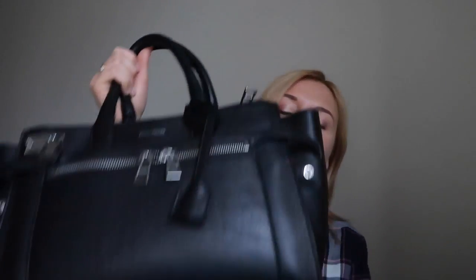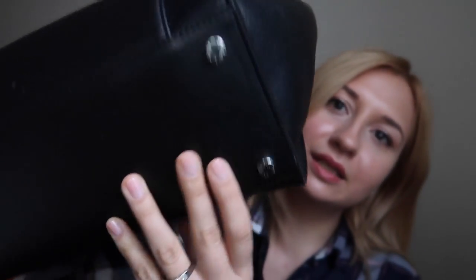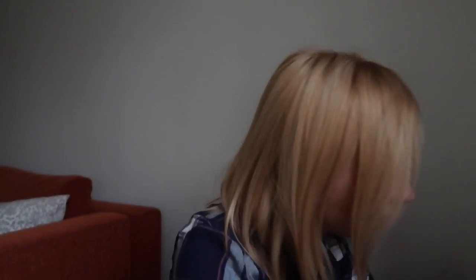I was looking for a bag for quite a long time, considering many different brands, but this really caught my eye. I really liked the edgy, rock-and-roll vibes — I think that's just how I feel right now. It also has quite cool studs, and the leather doesn't go entirely on the ground, so this is how it looks like.